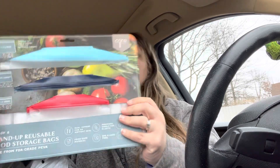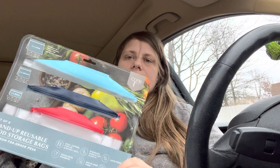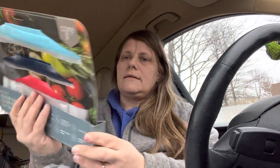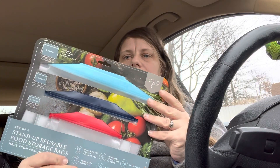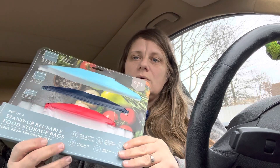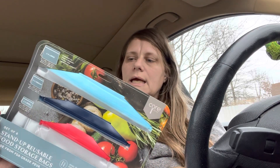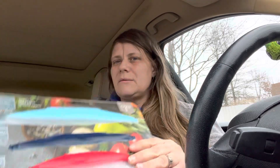Also a really cool item — these Core Kitchen standup reusable food storage bags. You get six of them. I'm going to add these to my mom's gift that I've been putting together. They have a bunch of different designs and sizes. This pack was the best value because you get two extra large, two medium, and two small.